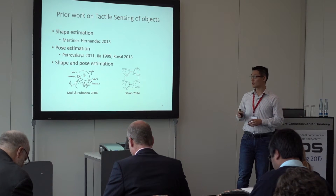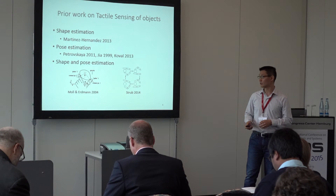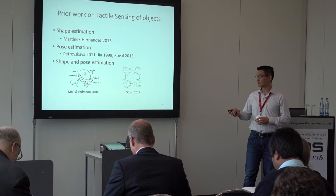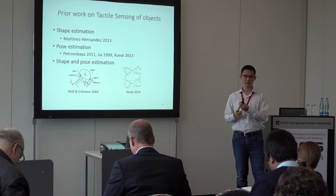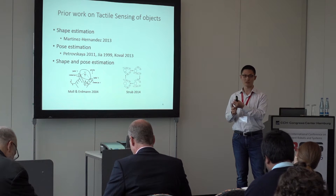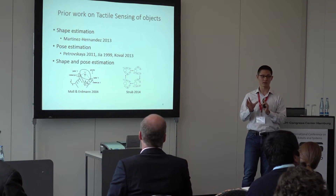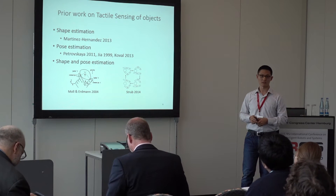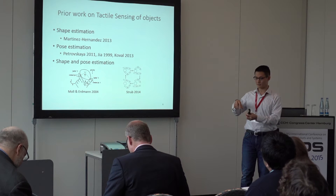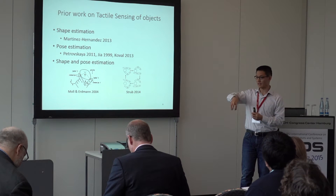The closest work to ours is pose estimation. There are two works: first is Moll and Erdmann — they use two fingers and are limited to convex-shaped objects, rolling it around to find the shape and pose. And Strat also uses two fingers, but they fix the object along the rotational axis.